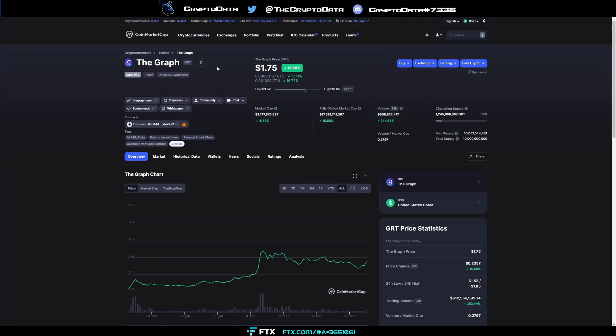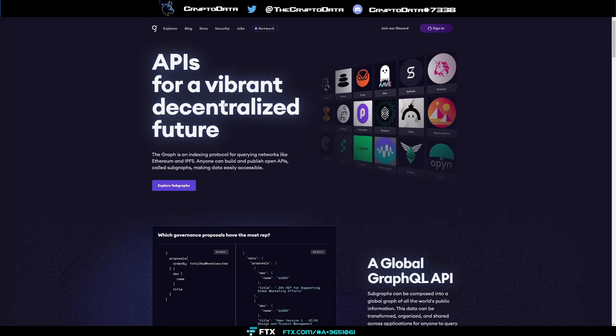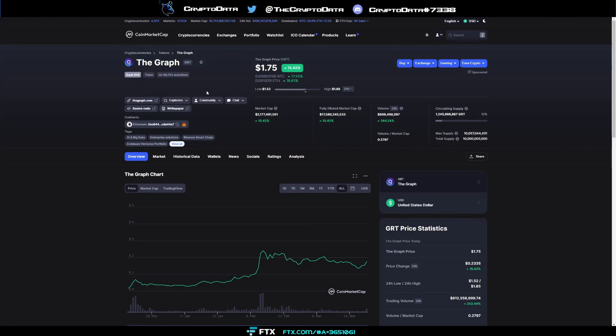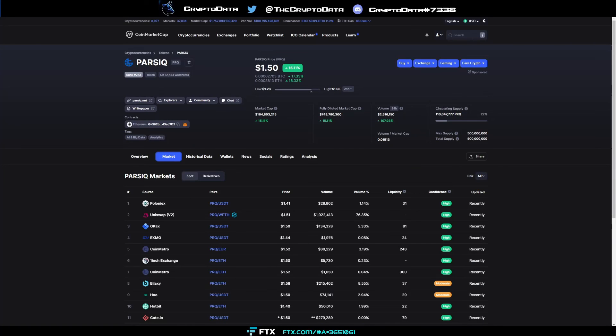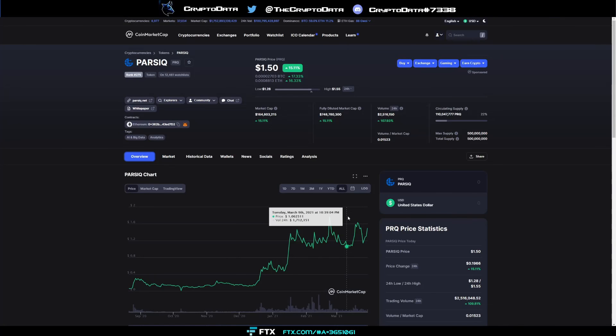Let's compare Parsec to a competitor — The Graph. The Graph is an indexer, but for past indexes, not current real-time indexes like Parsec. The Graph is currently ranked 46 with a $2.17 billion market cap, while Parsec sits at $164 million — that's nearly a 13x to reach the same rank and market cap. There's a lot of opportunity here, though this is not financial advice. Consider setting buy levels on dips for this long-term project.